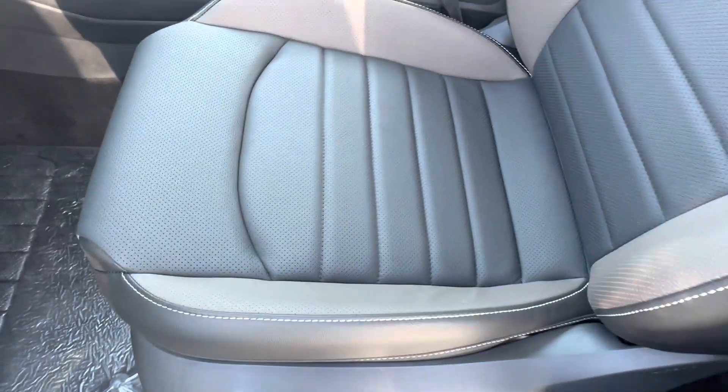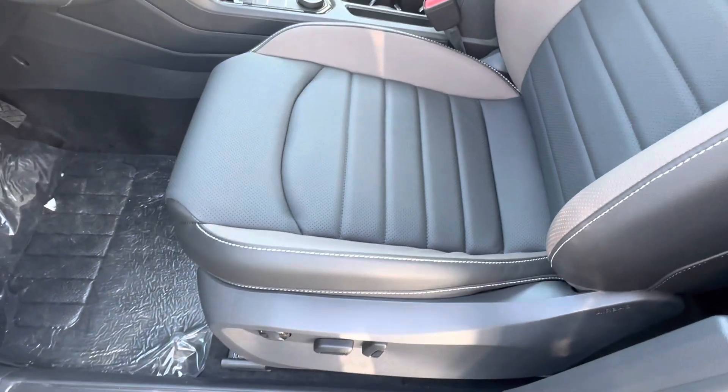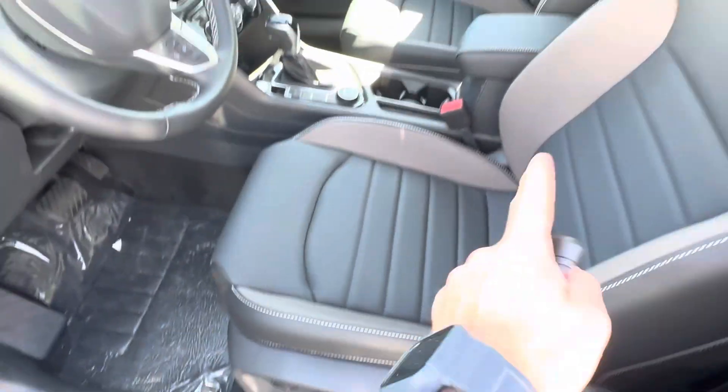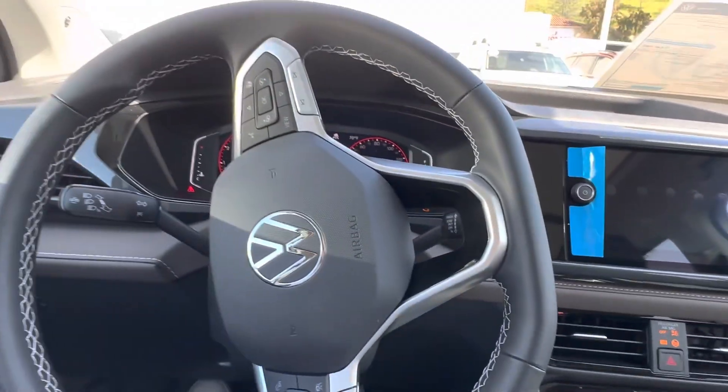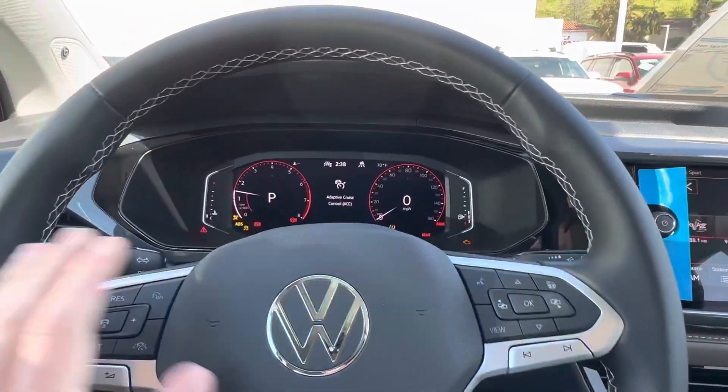Very nice finishes and materials. This one has a two-tone interior with a dark coffee side. You do have power seats and a full leather interior on this one, because again this one is fully loaded. Step on the brake, press the button, and the car starts right up.